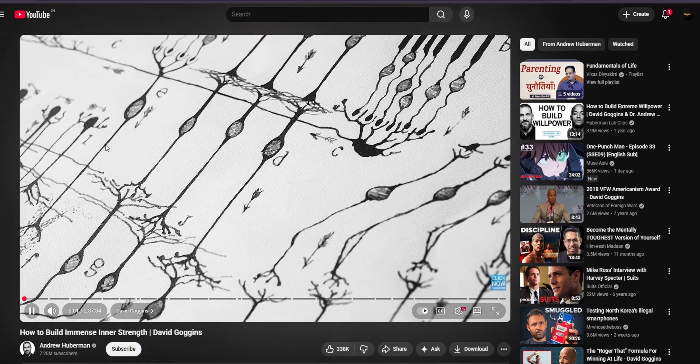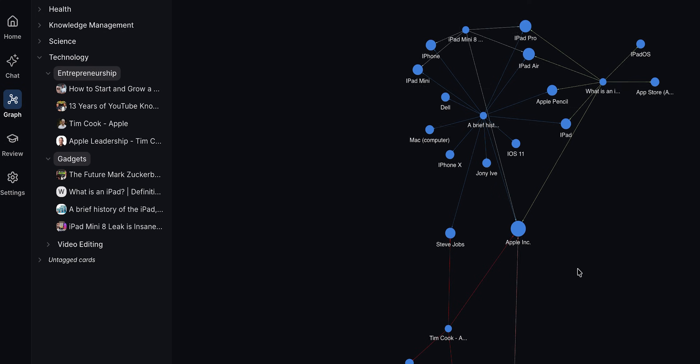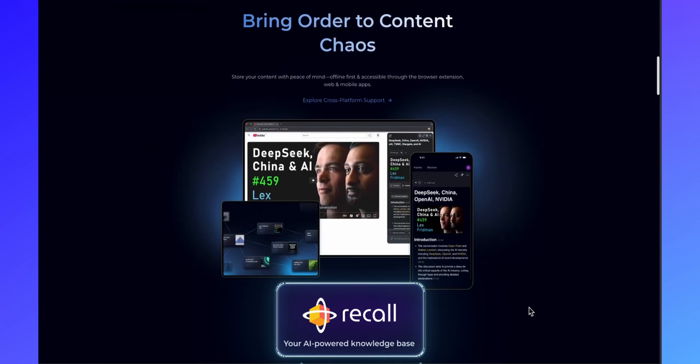What I always wanted was one place for everything — my saved content, podcasts, videos, PDFs, articles, and my own personal thoughts, all connected automatically. And that is exactly where Recall comes in.